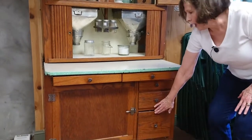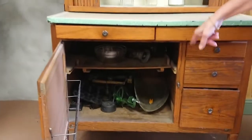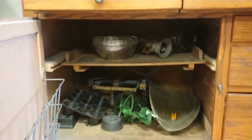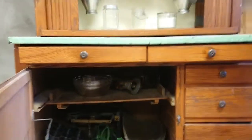Down here for large utensils, this is a bread box. And in this door is where you can store larger items like scales, pots and pans, and other cast iron things.